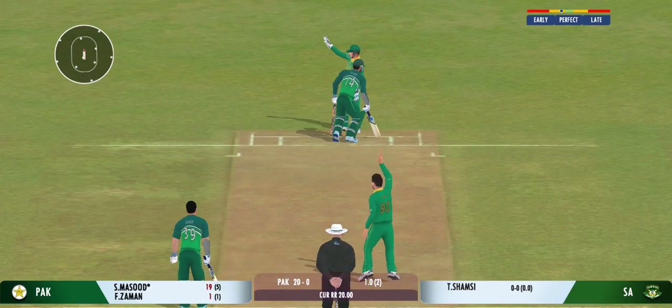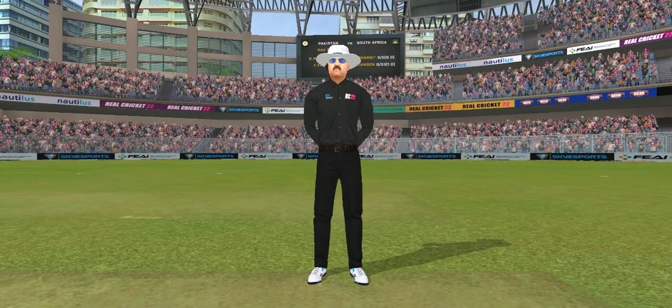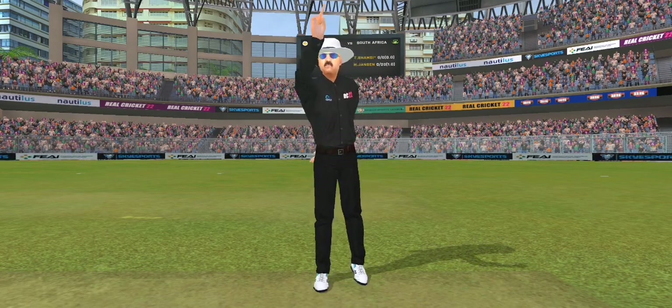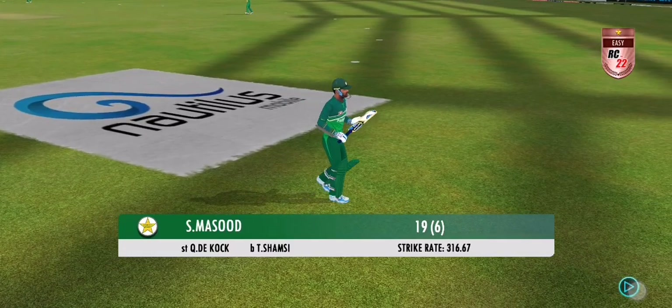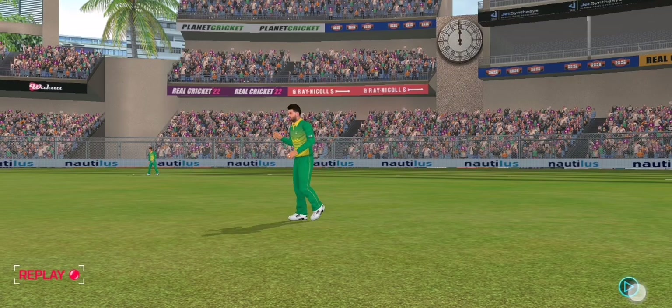Oh, well bowled, and the ball was snapped up by the keeper too. Beautifully bowled and the batsman has to go. Looks frustrated as he takes a long walk back to the pavilion.